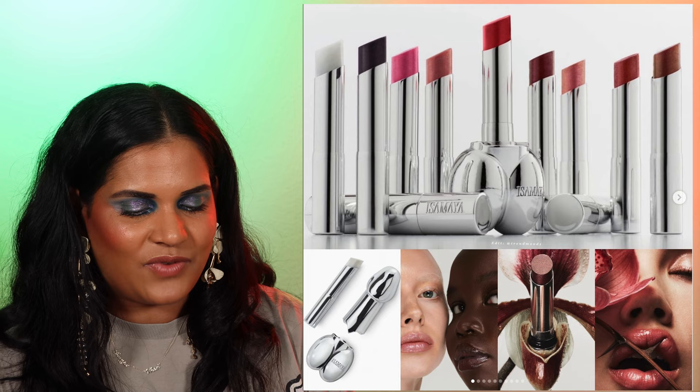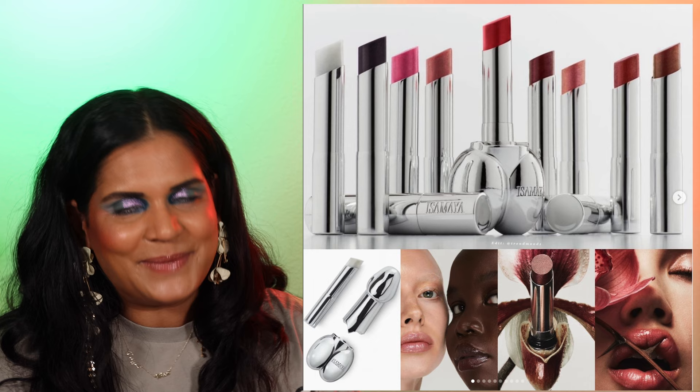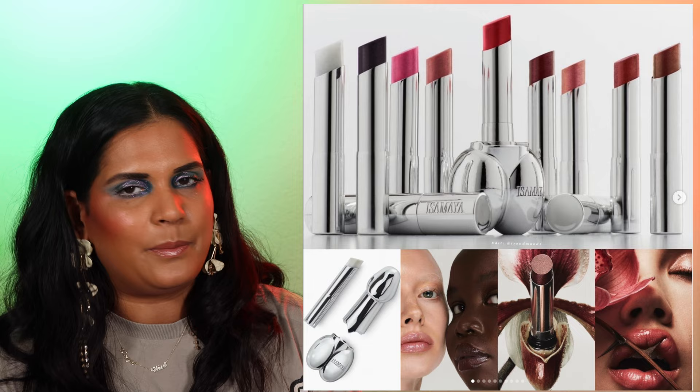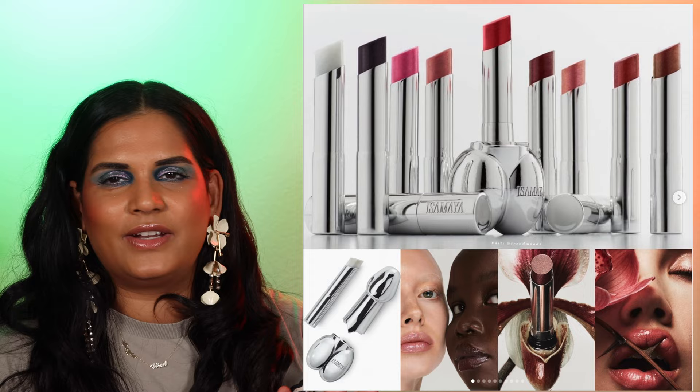We also have new lip balms from Isamaya Beauty — you guys know their very x-rated packaging. These are six new shades of sheer lipstick balm, now in refillable format — a wash of color and glossy shine. It's very much the trend right now: a hybrid of a lipstick, lip oil, and lip gloss. They look beautiful, but I just don't really love the packaging, so I'm going to be skipping on those.